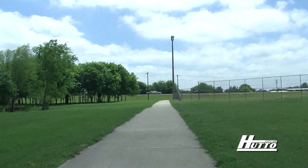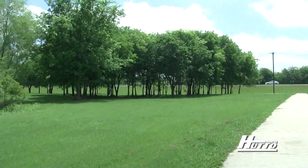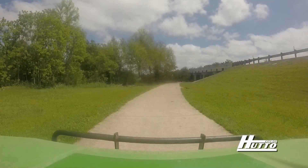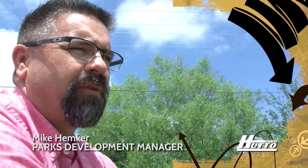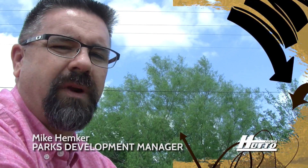Instead of going straight to 79, the trail is going to take a little bit of a turn along with the creek. This is one of our more popular parts of the park, and a lot of folks like to use this area. It is the safest way to cross 79 and the railroad without ever having to worry about traffic. So if you haven't been down here, give it a shot — come down and exercise. Trails are open 24 hours a day.